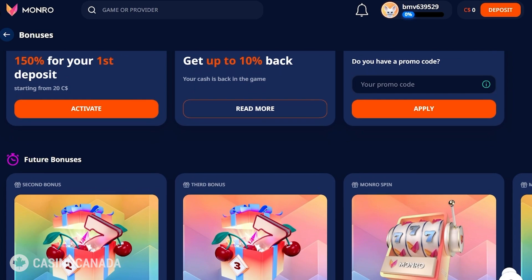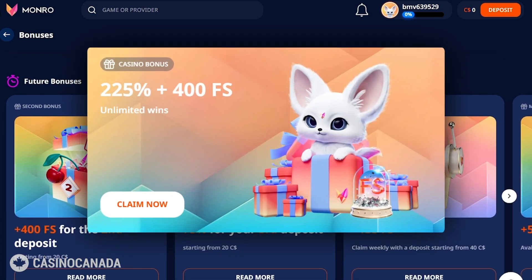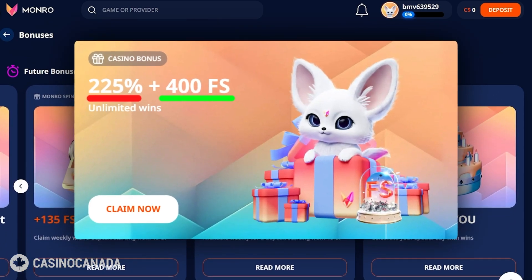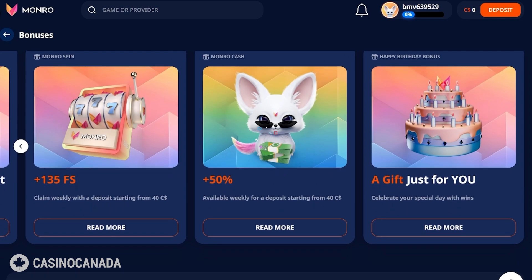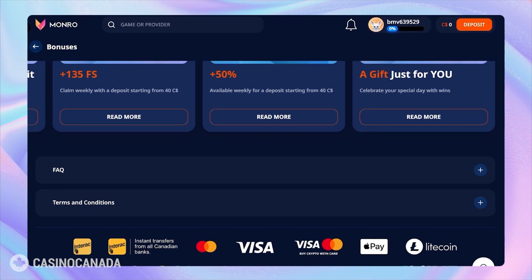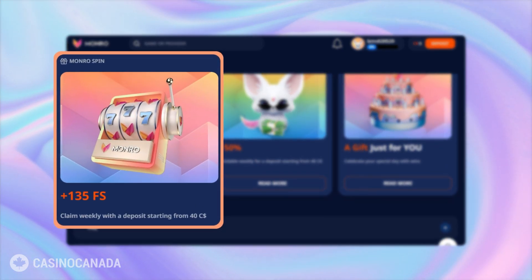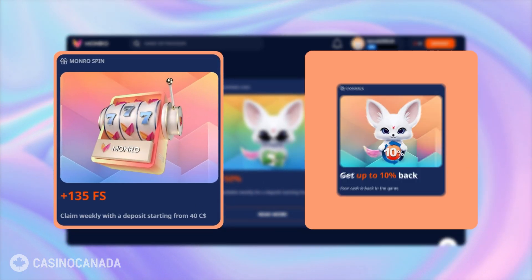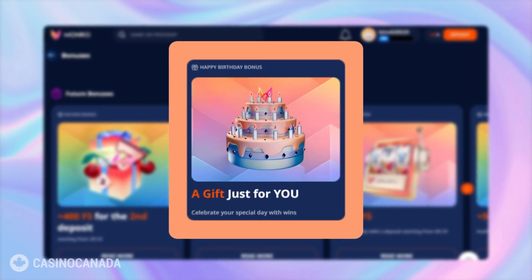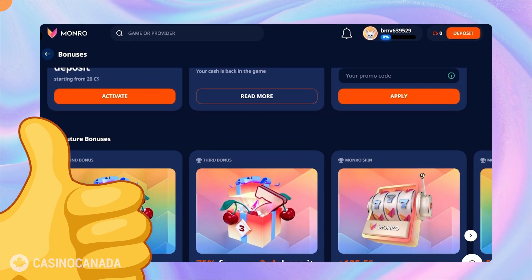Instead of a one-and-done deal, Monroe spreads the love across your first three deposits. We're talking about a whopping 225% bonus plus 400 free spins. You can get in on this action with just a 20 Canadian dollars deposit. But Monroe doesn't stop there — they keep the party going with a juicy reload bonus, a 50% match plus 135 free spins. Monroe's also got your back with a 10% weekly cashback, and they remember your special day with a birthday gift worth at least 60 Canadian dollars.